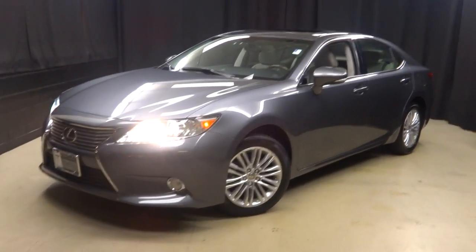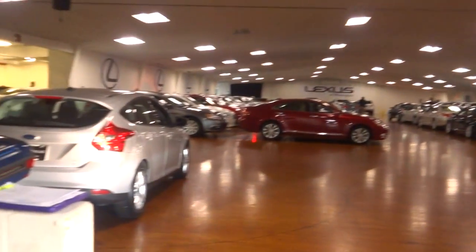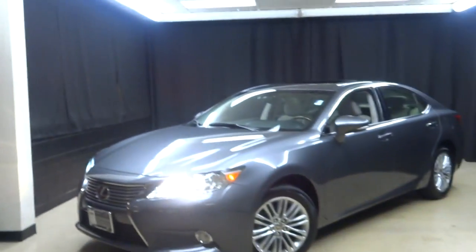or any of the other almost 100 vehicles in our pre-owned inventory, come see us in our 90,000 square foot pre-owned showroom.